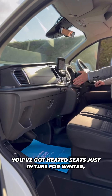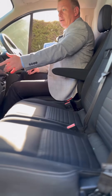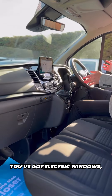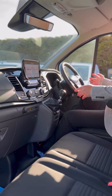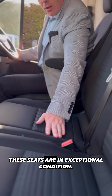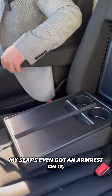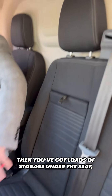You've got heated seats, just in time for winter. You've got a heated front screen, heated door mirrors, electric windows, electric mirrors, and automatic lights. And then just look at these seats — they're in exceptional condition. You've also got your drop-down table, and my seat's even got an armrest on it. Plus there's loads of storage under the seat.